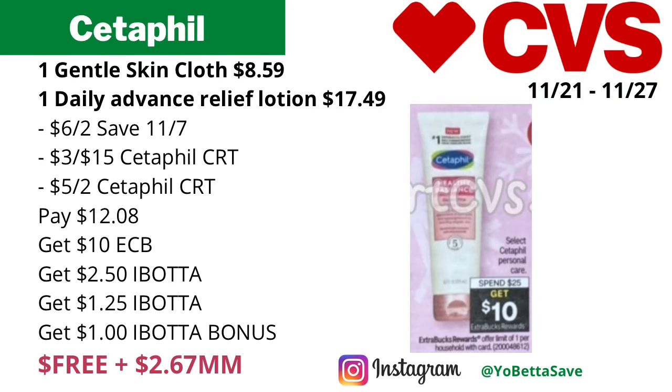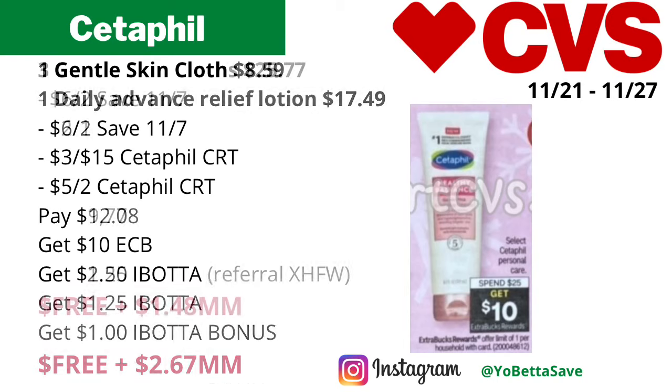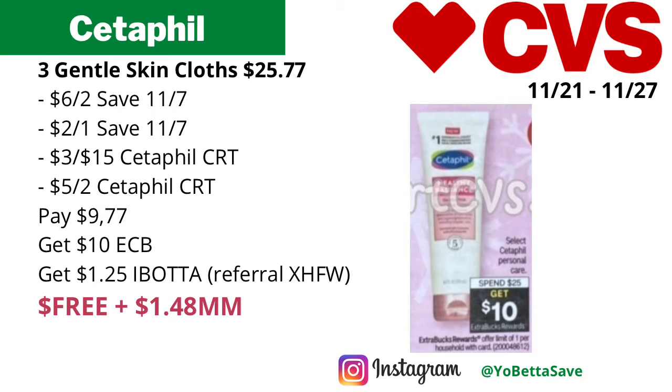Then submit your receipt to Ibotta for two dollars and 50 cents back for the Daily Advanced Relief Lotion, a dollar 25 back for the Gentle Skin Cloth, and since we picked up two different Cetaphil products in the same transaction, it should qualify for a Cetaphil Ibotta bonus of one dollar, making the final cost free and a two dollars and 67 cents money maker. Also, if you have a three-off-ten lotion hand and body CRT, you can use it on the Cetaphil Advanced Relief Lotion for an even bigger money maker.